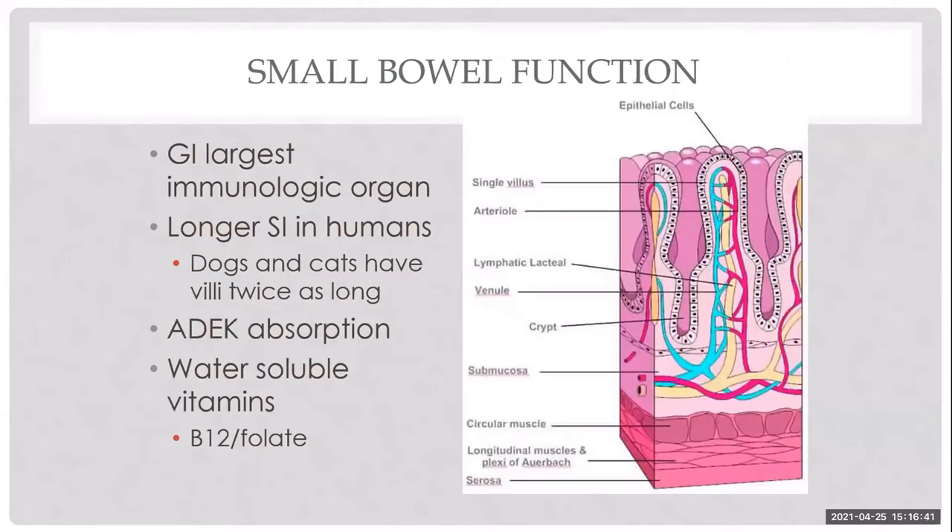When we think about protein-losing enteropathy, we're thinking about dysfunction of the small bowel, where the majority of proteins, fats, and carbs are absorbed, while the colon is important for water regulation. The functional unit of the GI is the villus structure, which consists of the epithelium, vascular tree — venous and arterial systems — lymphatics, and the intestinal crypt, where all intestinal epithelial progenitors come from.